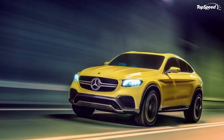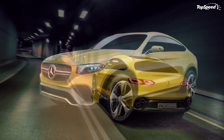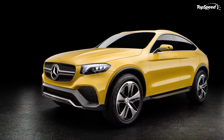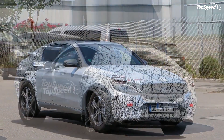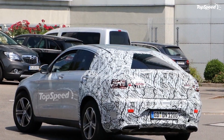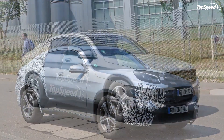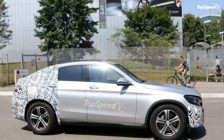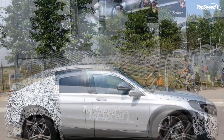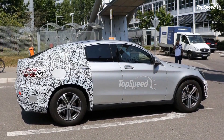Overall, this reviewer is in the group that dislikes the model as a whole, but can appreciate the effort Mercedes put into designing and creating the vehicle. Love it: looks better than the BMW X4, nice interior, decent output from a four-cylinder engine. Leave it: limited cargo room and rear headroom, still a coupe on SUV suspension that looks awkward.